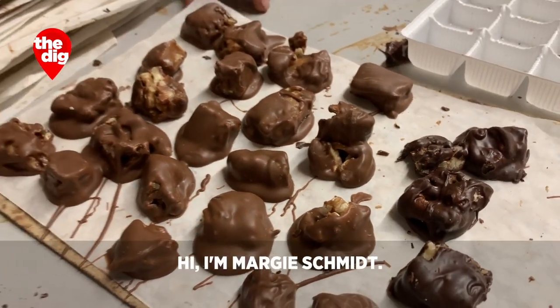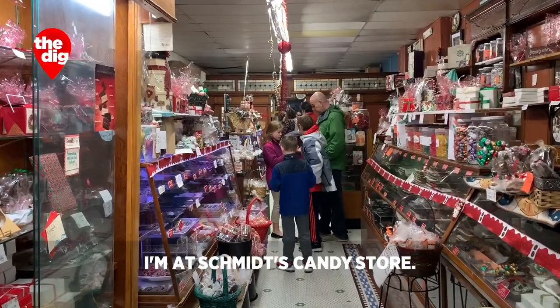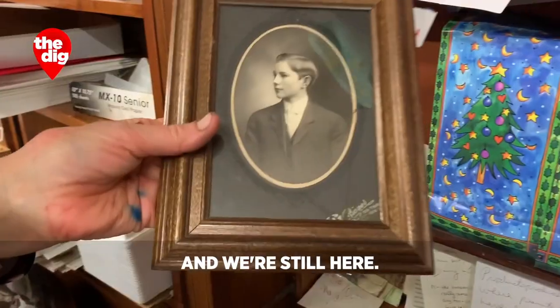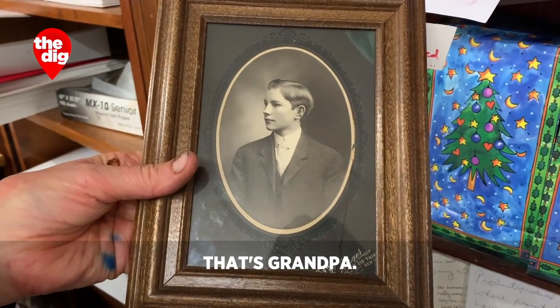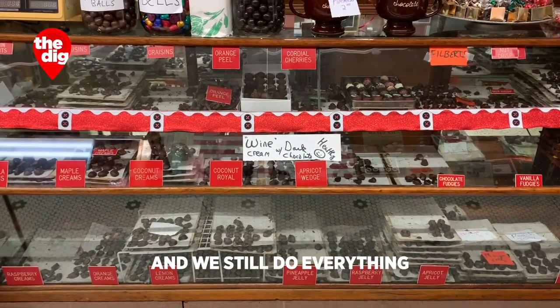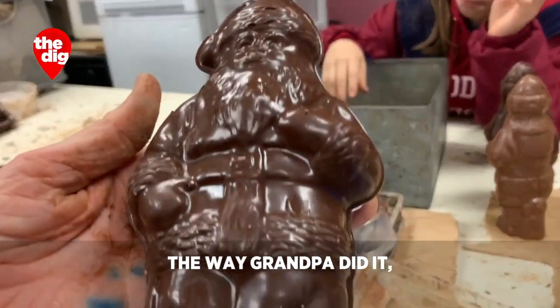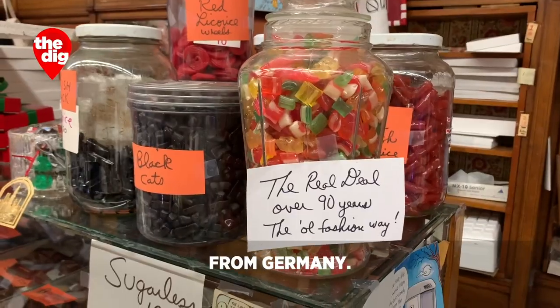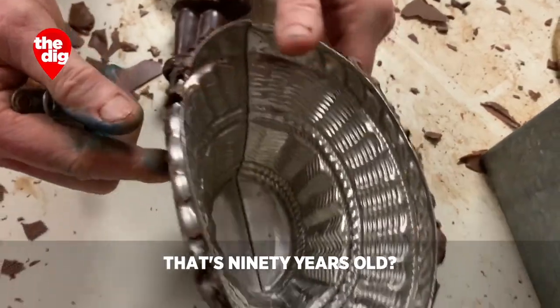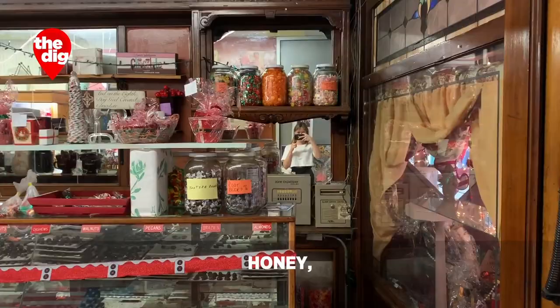Hi, I'm Margie Schmidt. I'm at Schmidt's Candy Store. We've been in Woodhaven for 95 years. My grandfather started it and we're still here. That's grandpa — the one that opened it. It's steeped in tradition and we still do everything the way grandpa did it, with the recipes coming over from Germany. My father did it, now I continue to do it. Everything is 90 years old — the store, the floor, the walls.